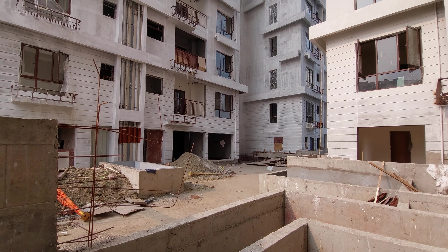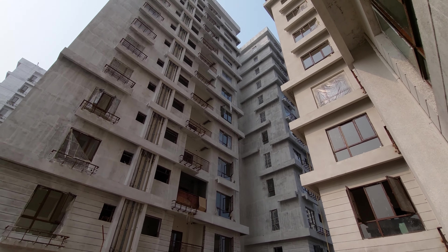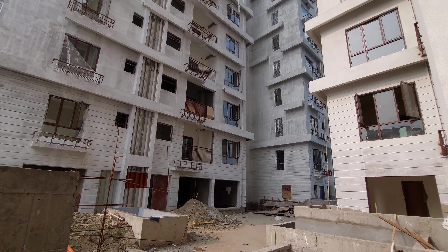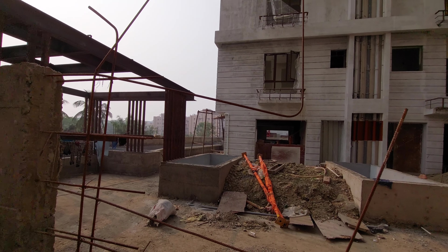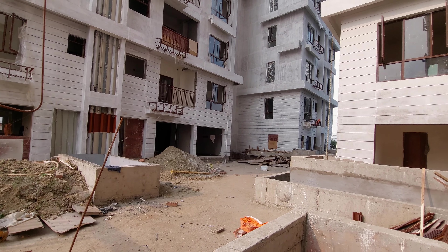This is an under-construction complex which is nearing possession. Possession will be by December 2023 itself. You will be having all the modern facilities and amenities on this project, including a swimming pool, cabana spaces — you can get all this on the podium level. We are standing on the first floor level, which is the podium level.